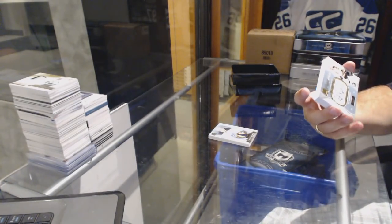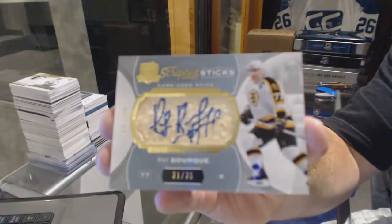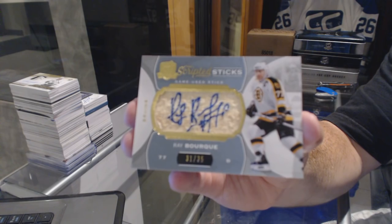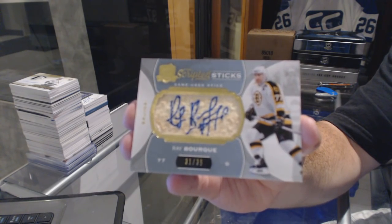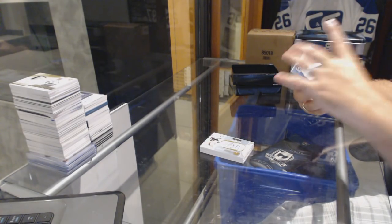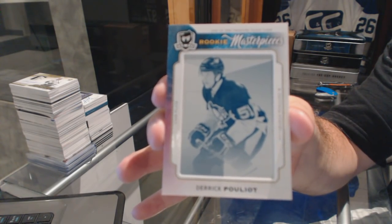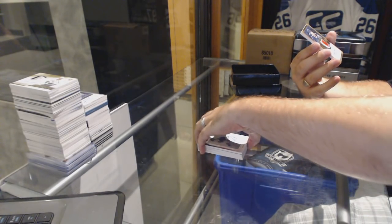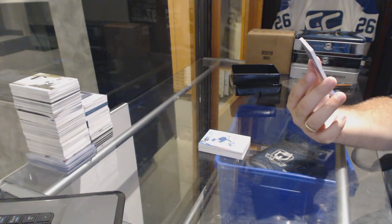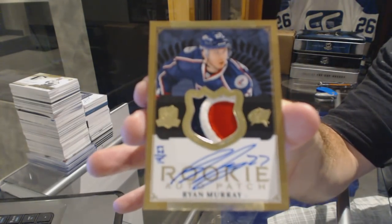For the Boston Bruins, a scripted sticks number to 35, Ray Bourque. For the Pittsburgh Penguins, rookie masterpieces, one-of-one printing plate, Derek Pouliot. And we've got number 27, Rookie Auto Patch from 13-14 Cup gold, for the Columbus Blue Jackets, Ryan Murray — gold rookie patch auto.